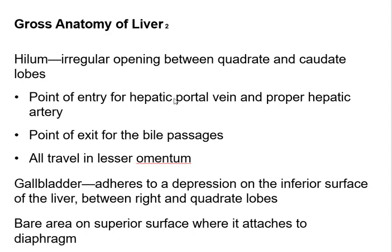You have the hepatic portal system where you send blood from the stomach and the intestines over to the liver to be detoxified — that's a portal system. Then you have the hepatic artery. The vein and the artery are found in the lesser omentum.